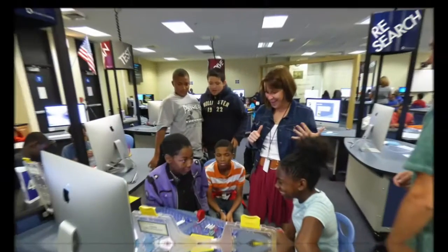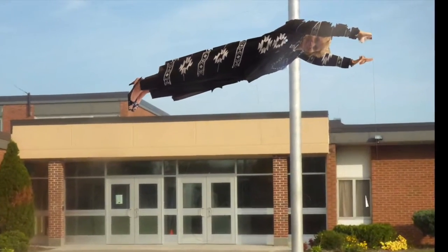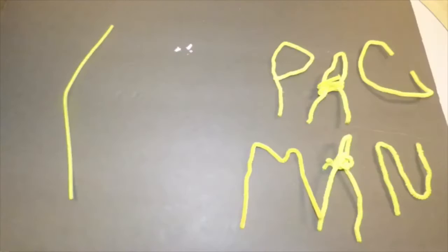The Smart Lab offers cutting-edge technologies and requires creative and critical thinking. Exposure to this learning environment is a foundation for creating future leaders and engineers.